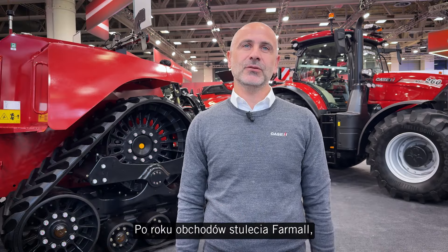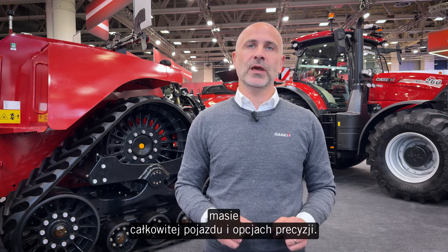After a year of Farmall Century celebration, we are launching the revised Farmall C, with a bold new look and advances in hydraulic output, gross vehicle weight, and precision options.